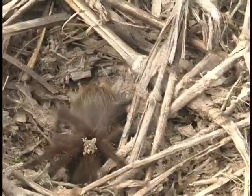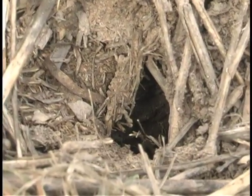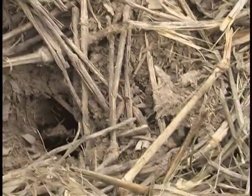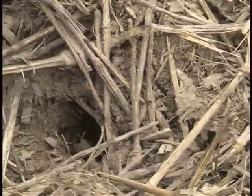She then lays a single egg on the tarantula's abdomen. After she lays the egg, she leaves the burrow and seals it up. When the larva hatches out, the tarantula will provide it fresh meat. By avoiding the tarantula's organs, the larva is ensured a fresh supply of food.